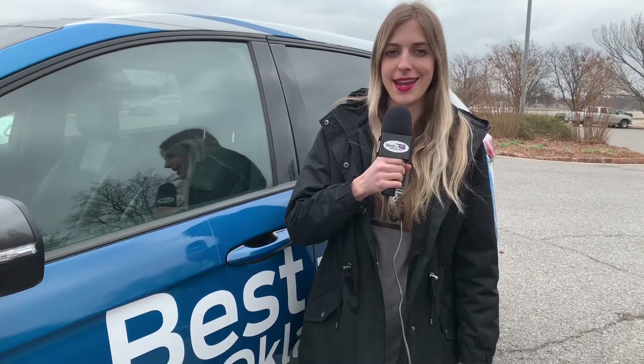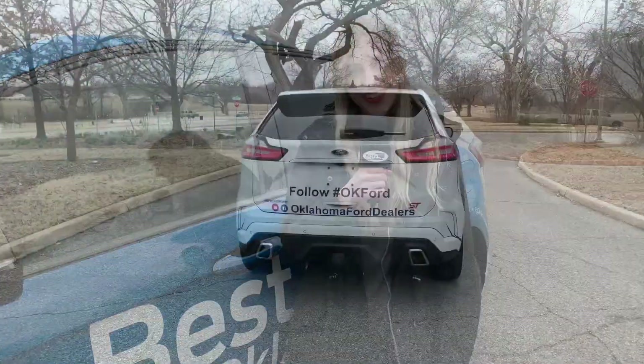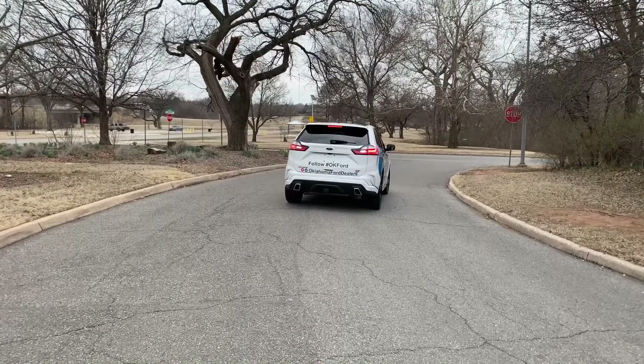Hey there, Oklahoma! It's Alyssa with Your Oklahoma Ford Dealers, and today I will be focusing on the smart driver assist technology features that my 2019 Ford Edge ST has to offer. The 2019 Edge ST is fully equipped with Ford Copilot 360 technology.